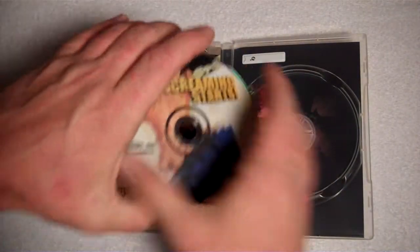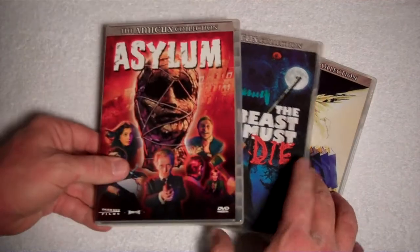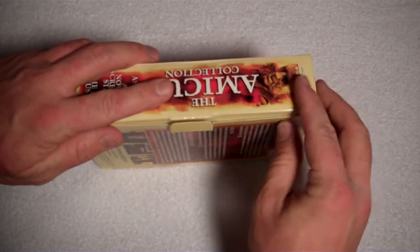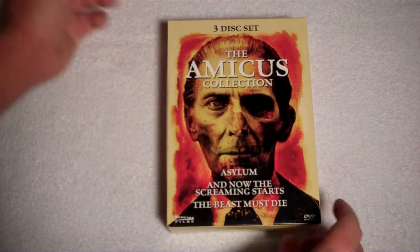We can put the disc back in there. There we go, guys — we've got And Now the Screaming Starts, The Beast Must Die, and Asylum. Now get them all back together, stick it in our box. And there we go, guys — close her up, put our little flappy thing in there. And there we go, guys — there is the Amicus Collection box set.